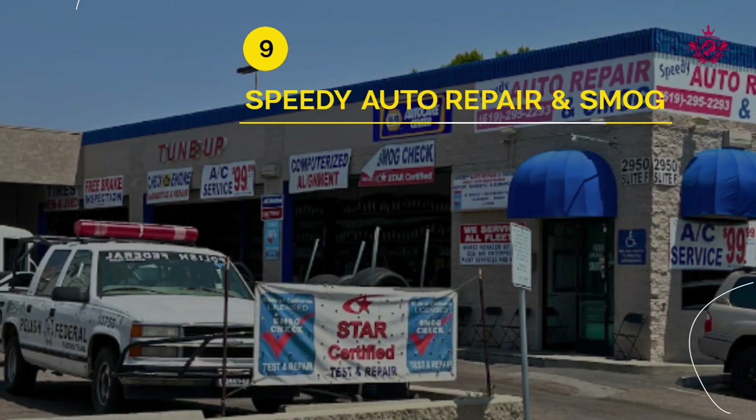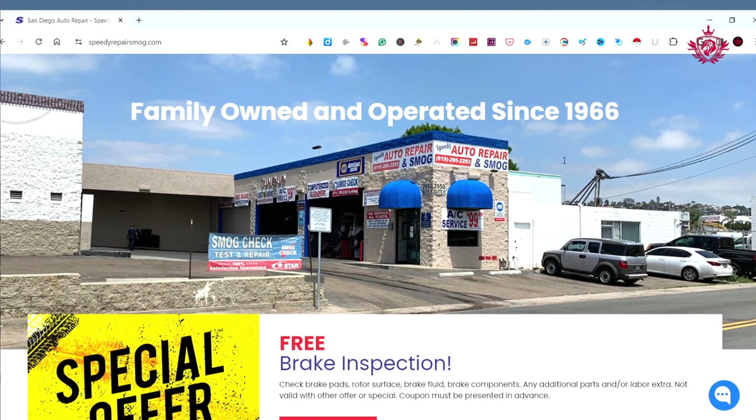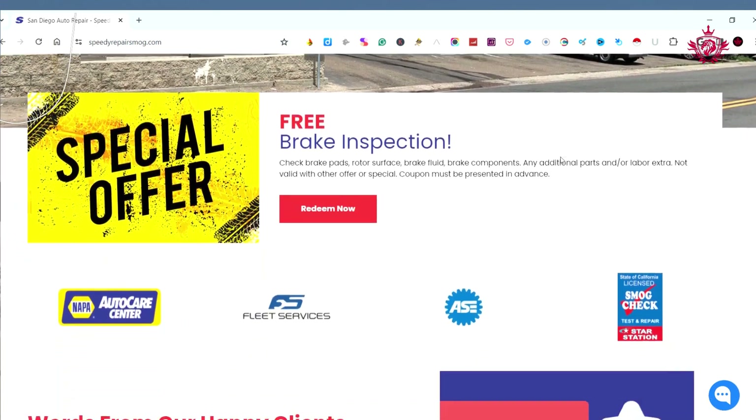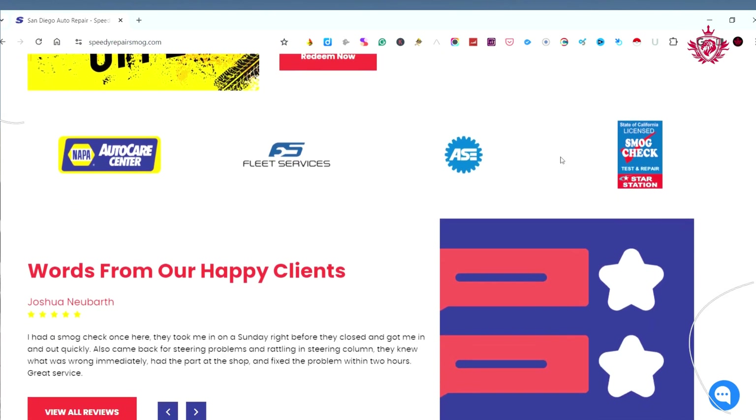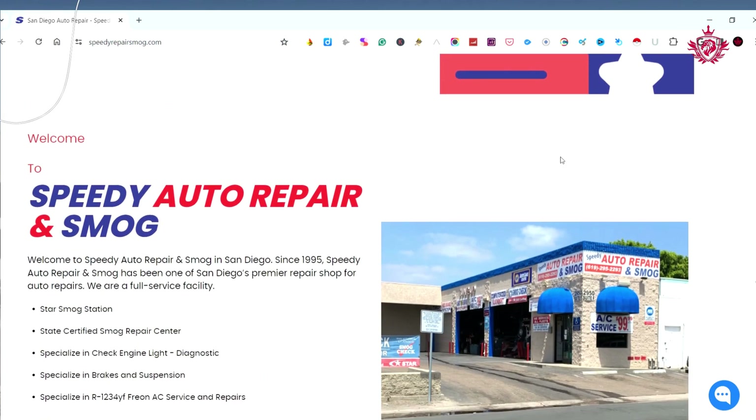Securing the ninth spot is Speedy Auto Repair and Smog. With a commendable 4.5 Google review score, they offer a comprehensive website experience and a wide range of automotive services to meet customers' needs. Customers commend their professionalism and efficiency.